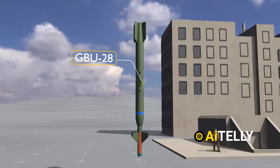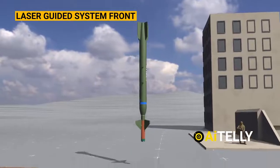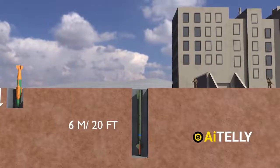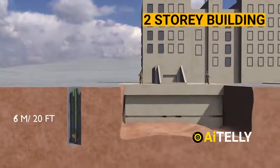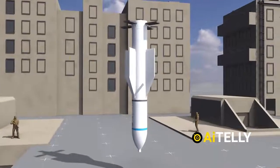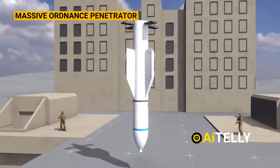Next, we move on to the GBU-28, which is equipped with a laser-guided system at its front. This bomb can penetrate to a depth of nearly 6 meters, equivalent to roughly 20 feet, which is as tall as a two-story building. However, neither of these compares to the massive capabilities of the GBU-57, also known as the Massive Ordnance Penetrator.